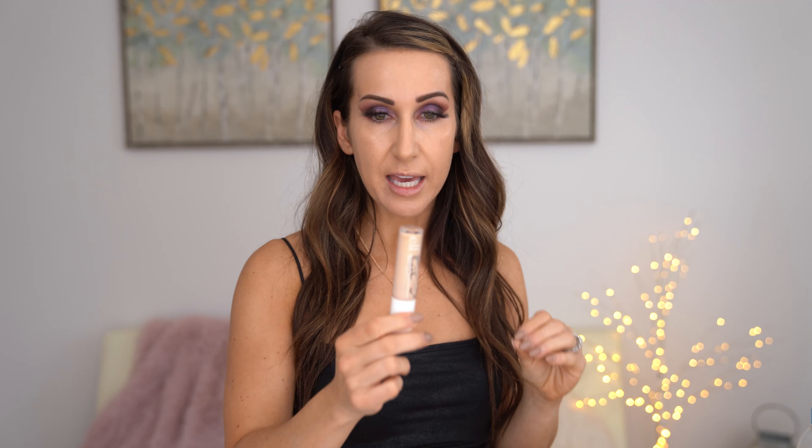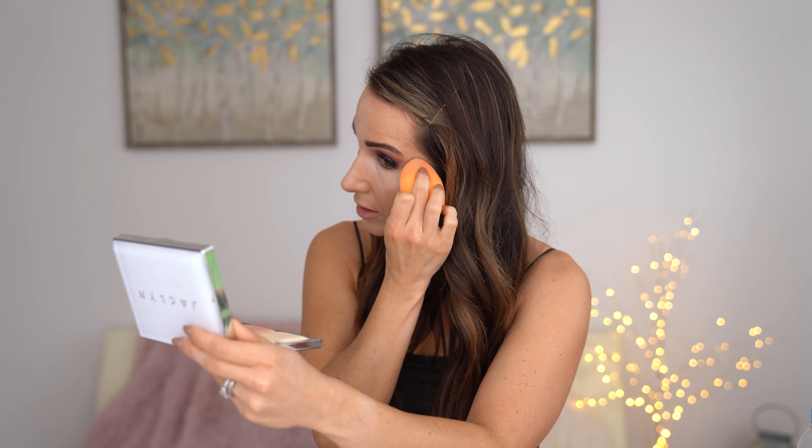My favorite concealer is the e.l.f. Camo Concealer — this is the hydrating formula in light ivory. This is my favorite. I actually really like their original formula too, and sometimes I use them both. I'm going to put a little bit more on to make sure everything kind of blends together — we're definitely not going to match my body, but that's okay. That is seriously such full coverage concealer. I have the Dior concealer, which is more of a high-end concealer, and honestly it doesn't give me as good of coverage as this e.l.f. one does. So while I have a lot of high-end makeup, a lot of times I end up preferring my drugstore makeup.